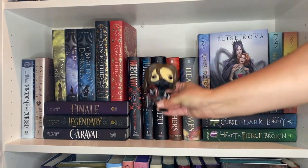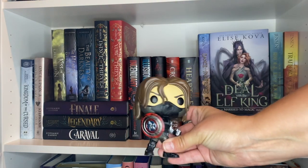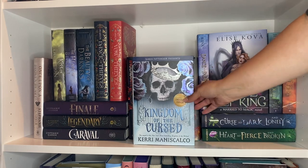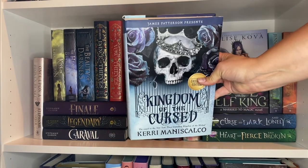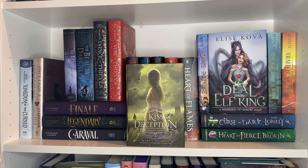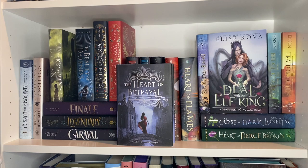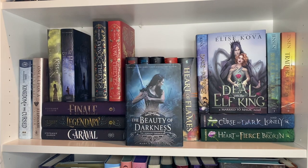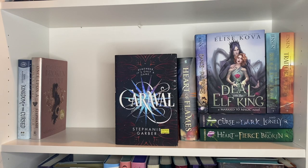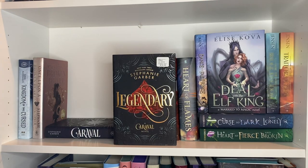On this side of the shelf we have a Winter Soldier Funko Pop from Amazon — he's holding the shield. We have the newest Barnes & Noble exclusive edition of Kingdom of the Cursed, which I can't wait to read, and the Barnes & Noble edition of Once Upon a Broken Heart. A Kiss of Deception — I really love Mary E. Pearson's writing — The Heart of Betrayal, The Beauty of Darkness, Dance of Thieves, Vow of Thieves. Below these, we have Caraval, Legendary, and Finale.